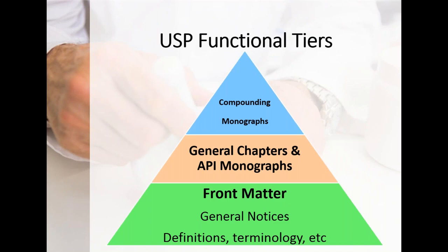I like to think of USP as set up in functional tiers. The front matter — general notices, definitions, terminology — is the foundation and starting point for everything we do in developing our pharmacy practice, especially compounding. Built on that are the general chapters, your API monographs, and at the peak, since our discussion is around compounding, there are compounding-specific monographs: compounded preparation monographs.